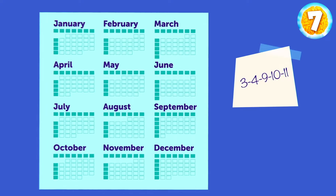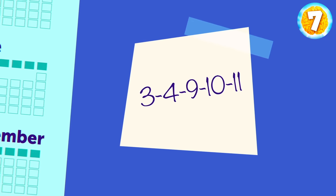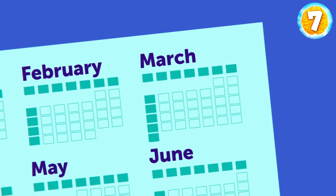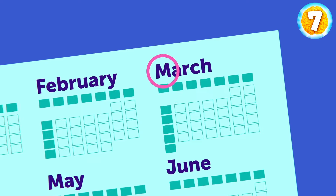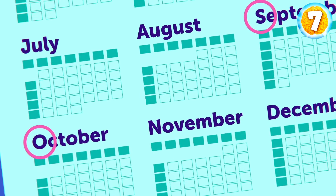It was Mason. The note was next to a calendar — take the first letters, transform them into months, and you get Mason. 3 equals March, 4 equals April, 9 equals September, 10 equals October, 11 equals November — M-A-S-O-N.